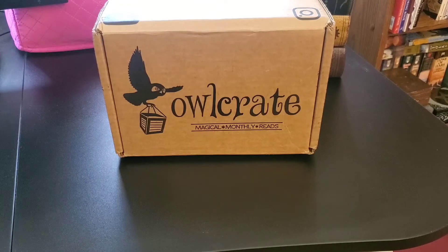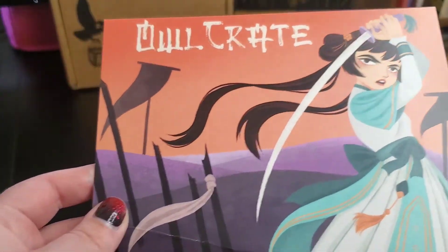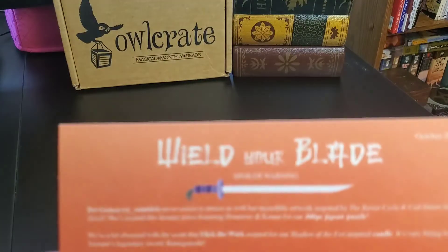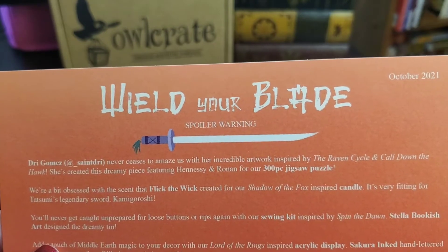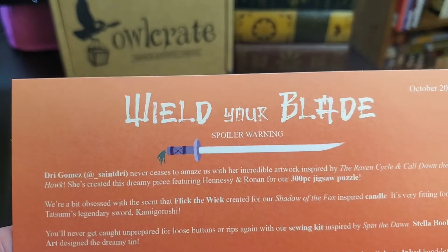All right, my booklings, let's open the Owlcrate October 2021 box. First up, we have the artwork, which on the back gives us descriptions of the items. And of course, the big thing is the theme — for Owlcrate October 2021, the theme is Wield Your Blade.